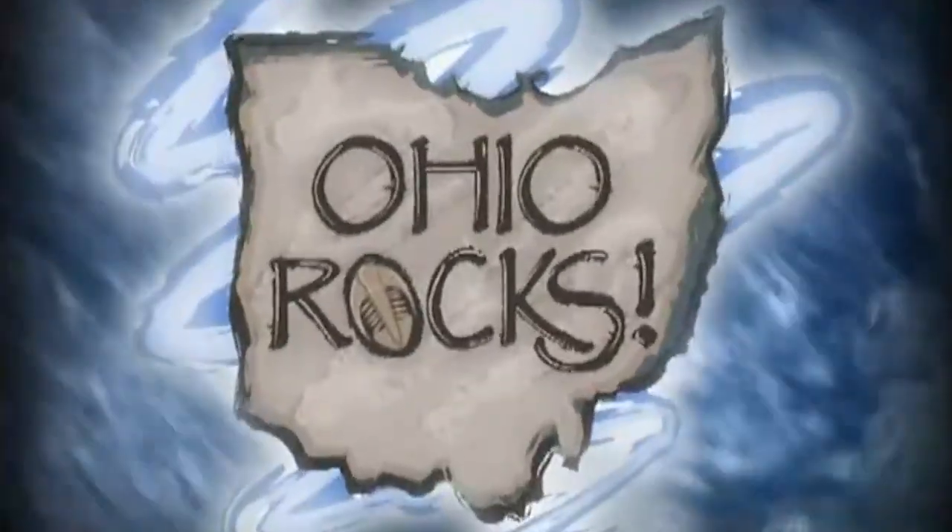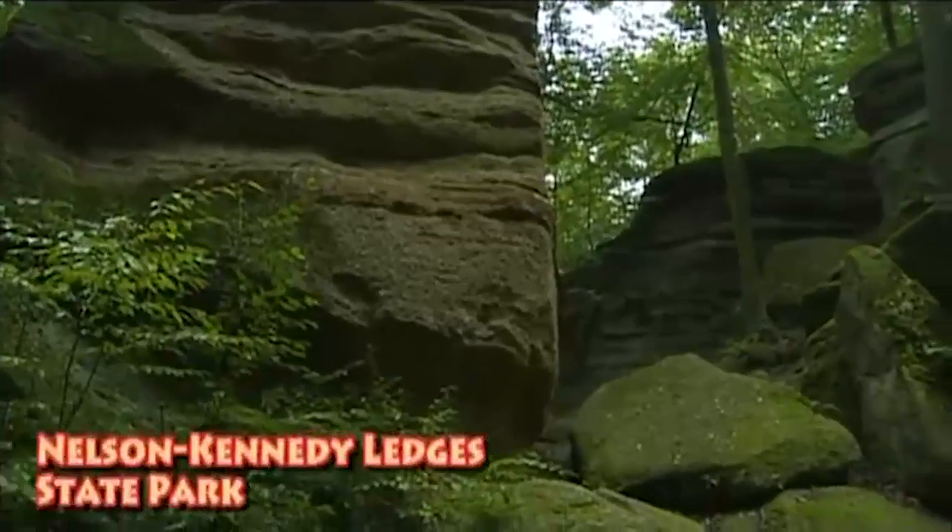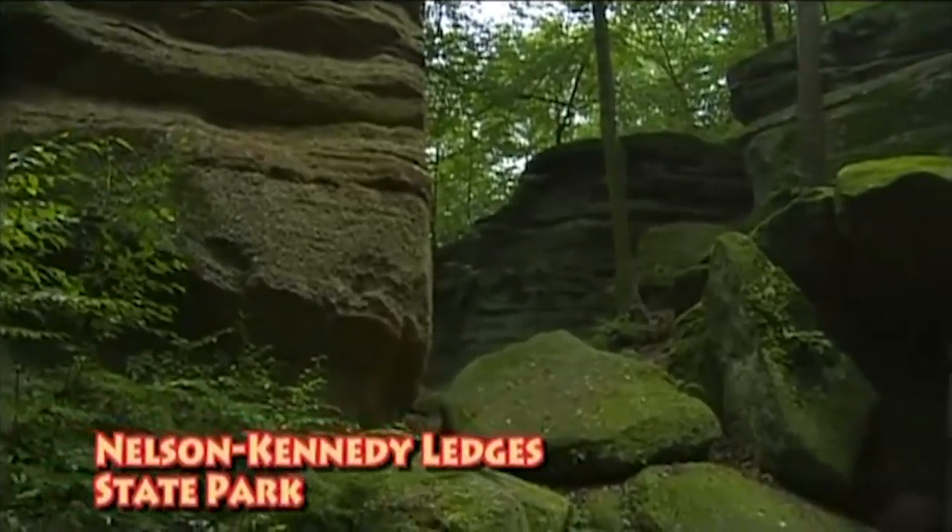I don't care where you live in Ohio. Your home was once very different than it is today. Geology is the study of the earth, and we don't study the flora, and we don't study the fauna. We study rocks, and we look at the history of the earth through rock formations, and also through land forms.